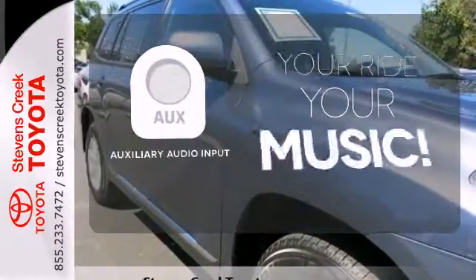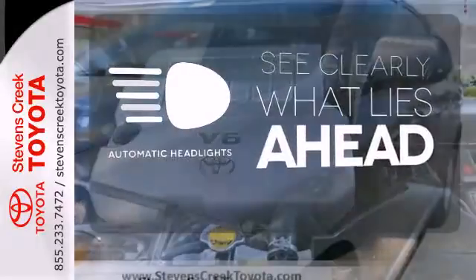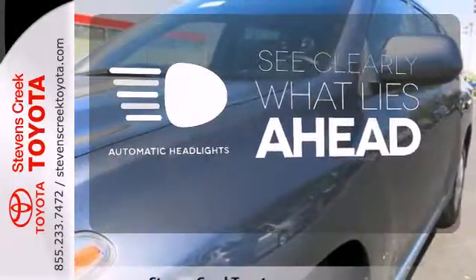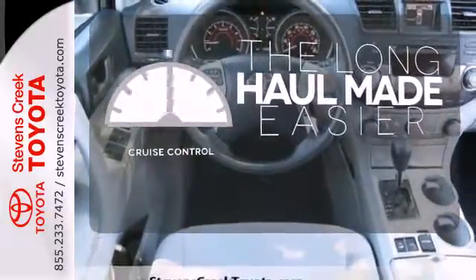Make your vehicle your headphones with the auxiliary audio input. At dawn or dusk, you'll always be seen with the automatic headlights. With cruise control, you can maintain a consistent speed on those long road trips.